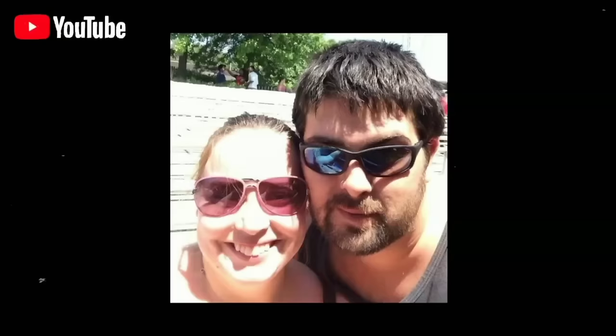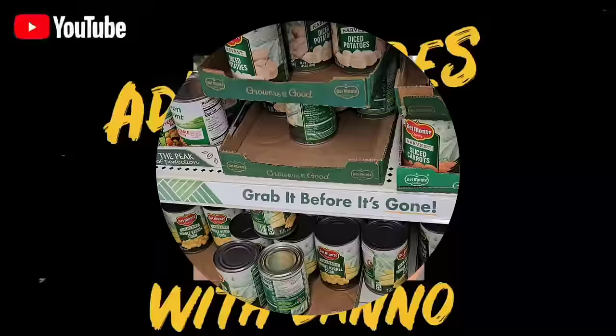Good morning. Today we are here at Dollar Tree. We're going to go in and check out some of the food items that everybody should probably be stocking up on before the prices go up. Let's get to it.